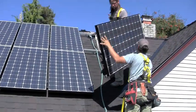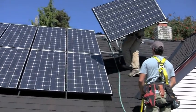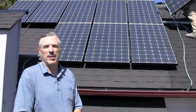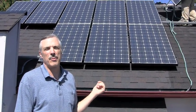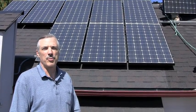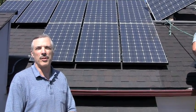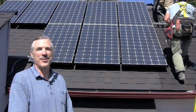On a day like today, in the middle of the day with a sunny day and not a lot of loads happening in the house, the power being produced by these panels will most likely spin the meter backwards. The customer actually gets retail credit for the energy they're producing but not using — and it probably goes to the neighbor's refrigerators.